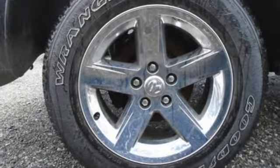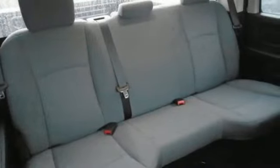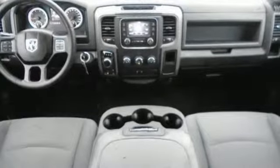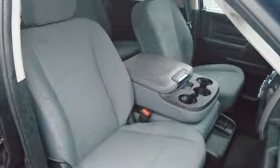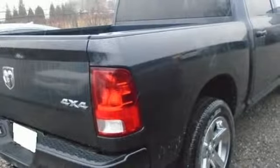Automatic transmission, electronic shift on the fly, Pentastar engine, active grille shutters, auxiliary audio input, power heated mirrors, manual tilting steering column, aluminum wheels, heavy-duty shocks, and external memory control.